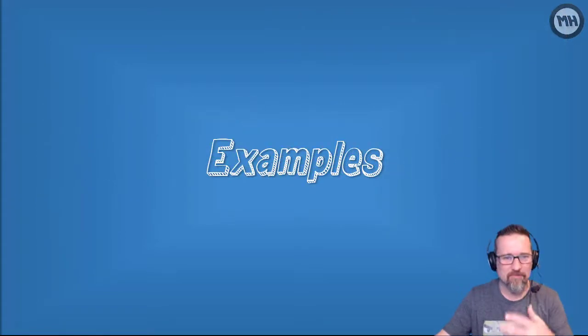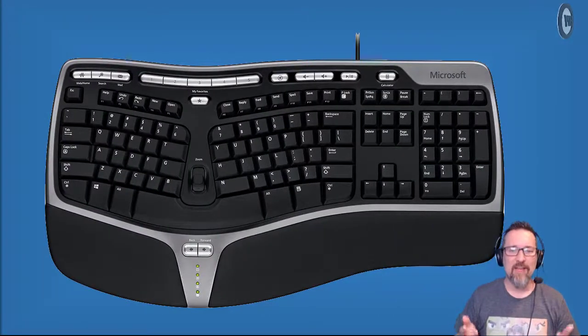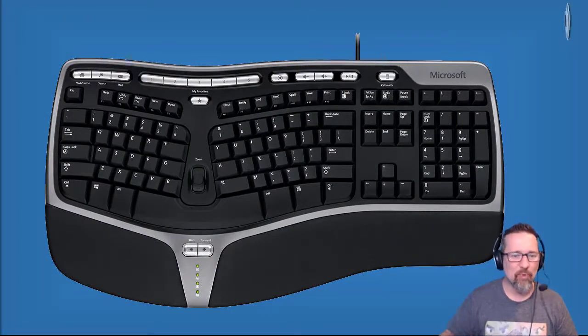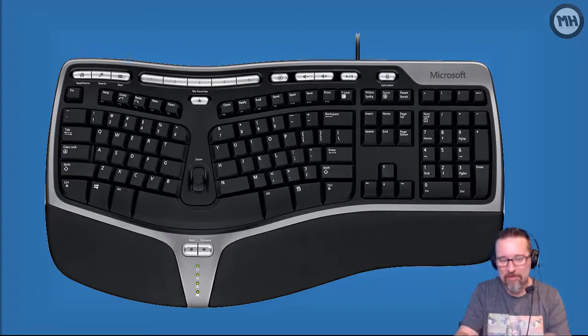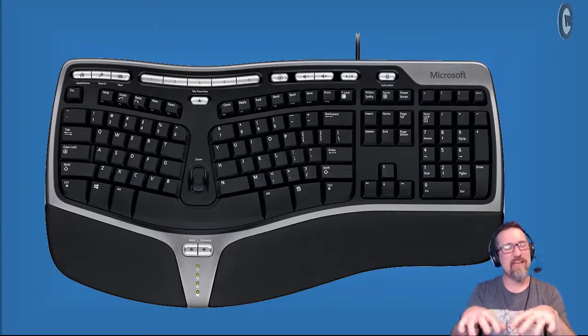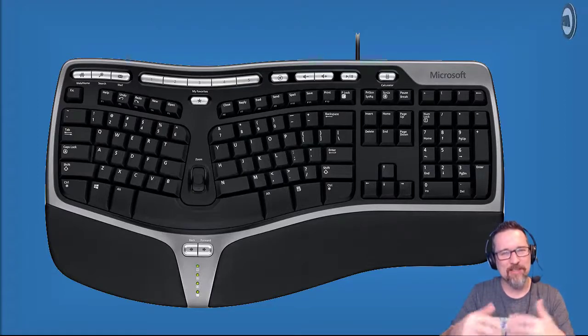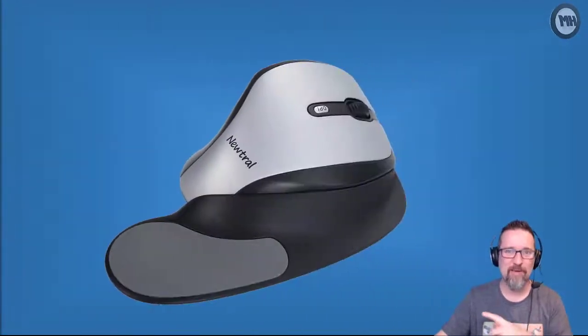Here are some examples to drive this point home. Here we have an ergonomically designed keyboard - at the bottom there's a wrist rest, the keys are slightly curved and angled so your hands fit really comfortably. It rests your wrists so you can type comfortably and not get tension and inflammation of the tendons.